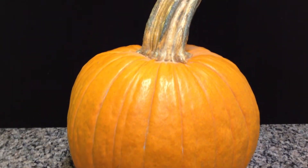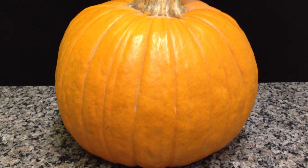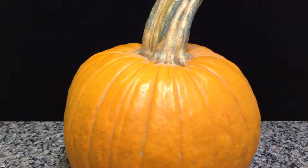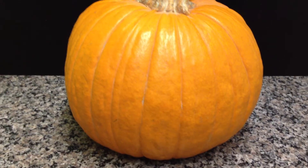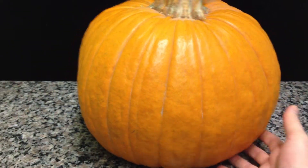This is a pumpkin that was purchased the first week of October in 2012. It's now January 11th, 2013. This is a GMO pumpkin, according to the person that sold it to me at the pumpkin patch. Zero signs of decay.